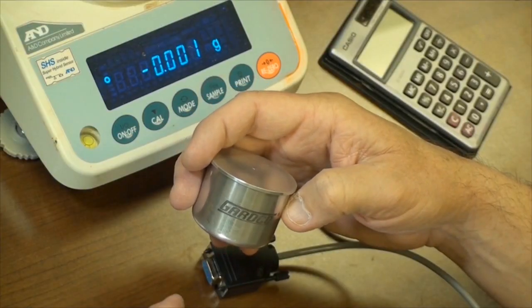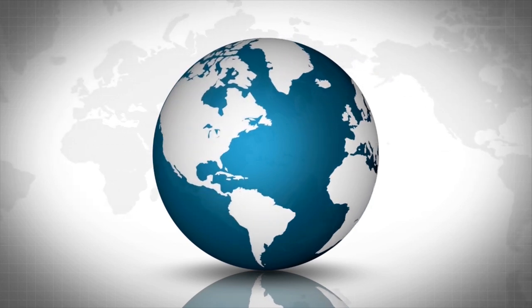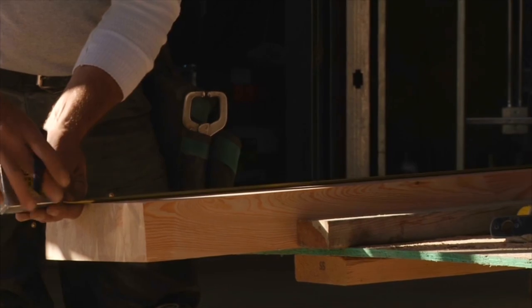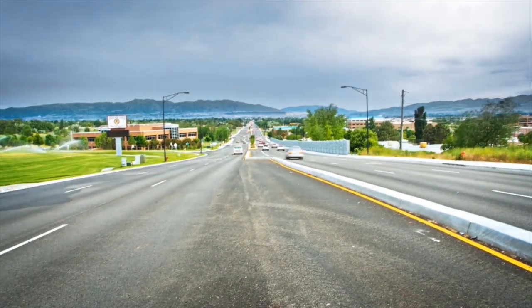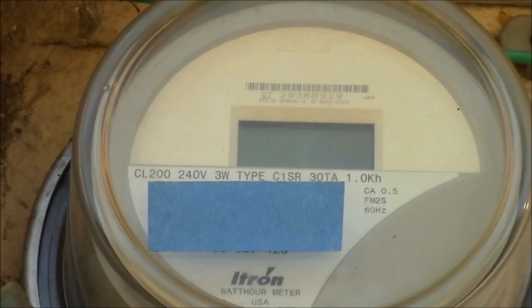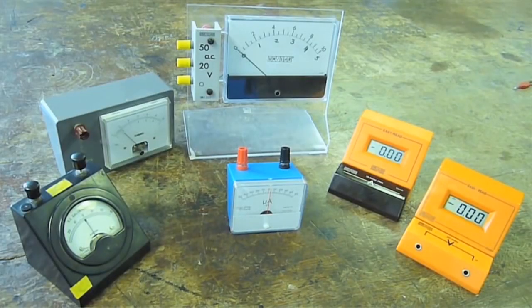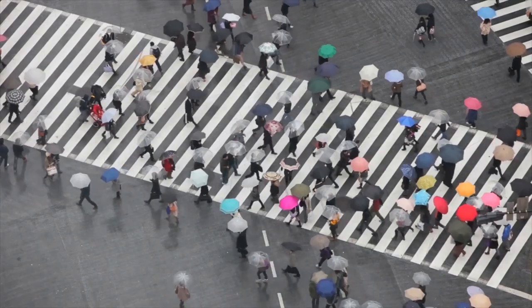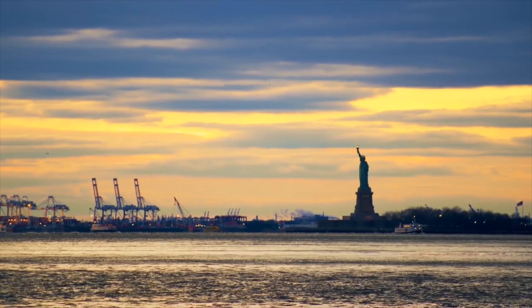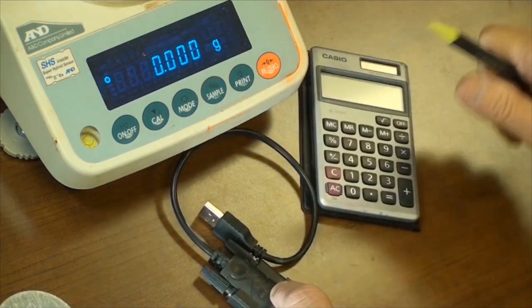The metric system. Most of the countries in the world share a common system of agreed-upon units when it comes to measuring things. The way we count distance, time, volume, and other quantifiable measurements are mostly based on the metric system. In fact, the metric system is so universal that almost all countries follow it, save for three: the USA, Myanmar, and Liberia.